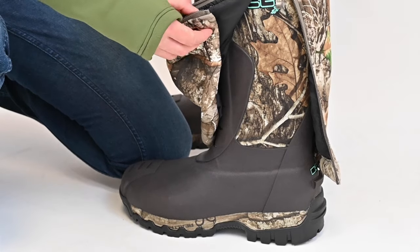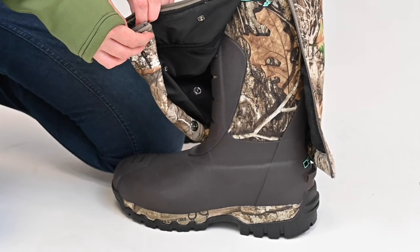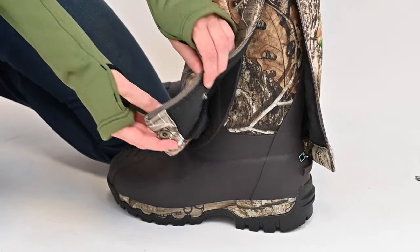There is an adjustable snap inseam that can go from 32.5 to 20.5 inches along the side leg zipper with hidden snap closures.